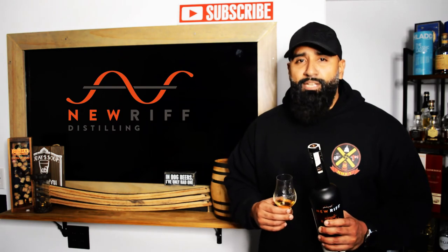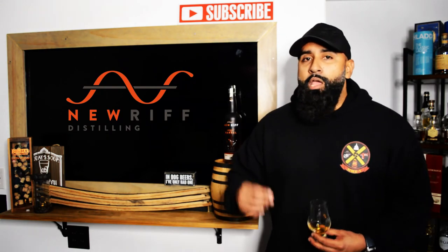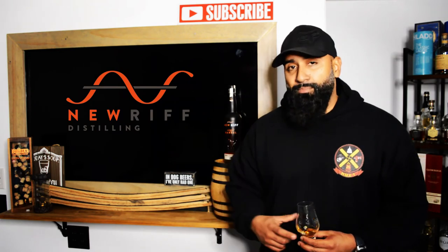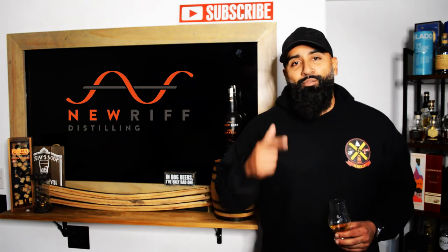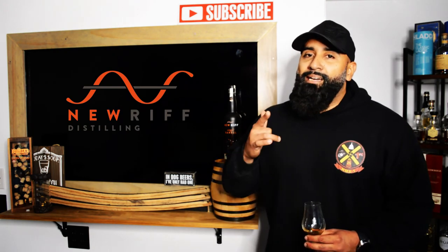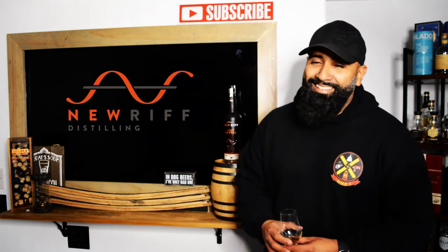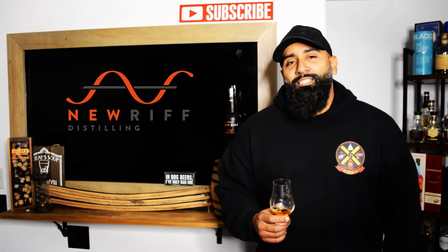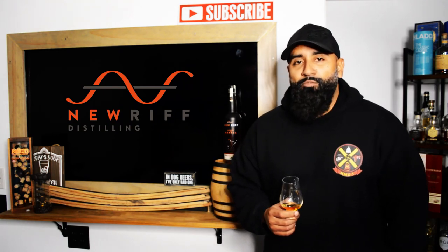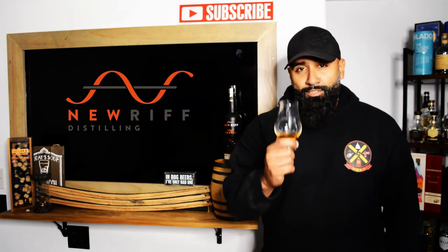Guys, if you've had New Riff Single Barrel let me know in the comments below. Let me know what whiskeys you think I should be reviewing next. I'm Ozzy — this is the New Riff Single Barrel Bourbon, barrel proof, from the New Riff Distillery in Newport, Kentucky. Cheers.